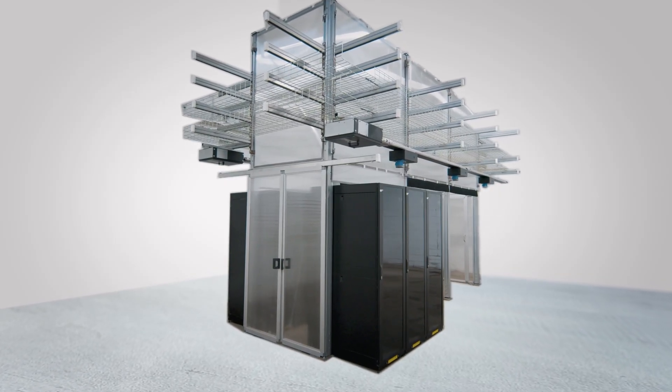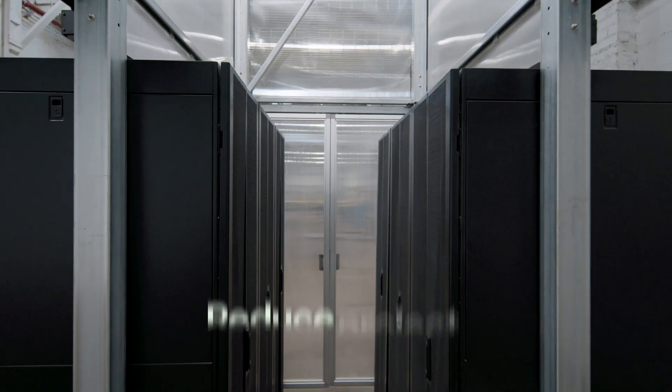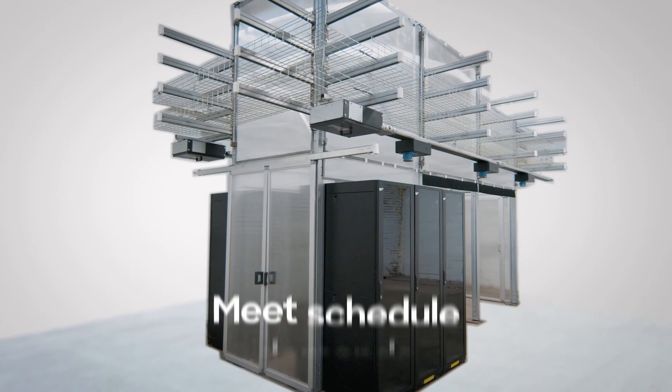ADCOR is proud to announce a new data center containment and cable management solution that will help you take back control of your supply chain, reduce project complexity, and meet schedule demands.